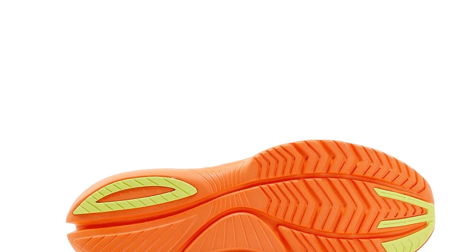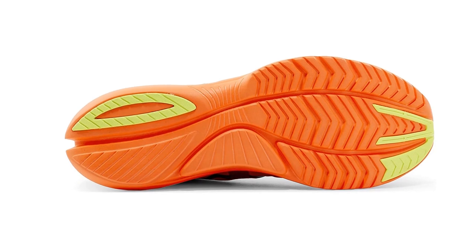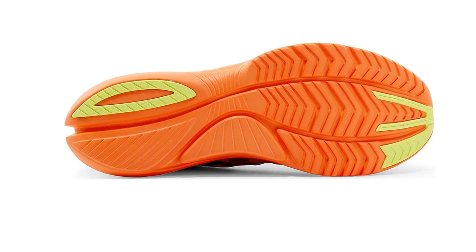It's also a stellar bargain for the number of training miles you can get out of the shoe — presently you can snag a pair for under $100. Just be advised the exposed foam outsole will show signs of wear long before the shoe is ready to retire.